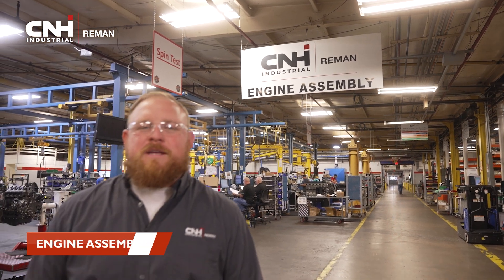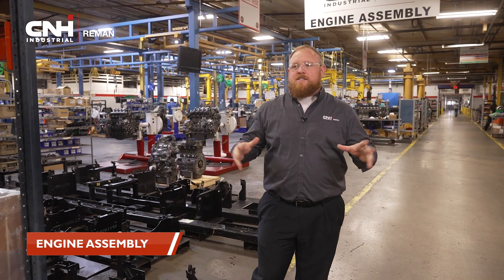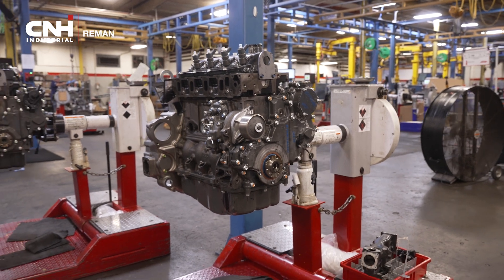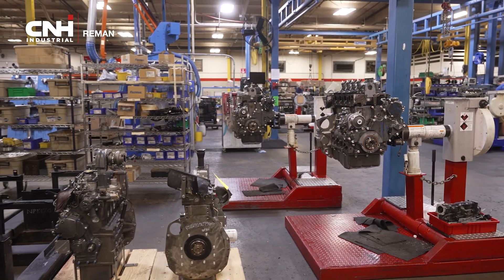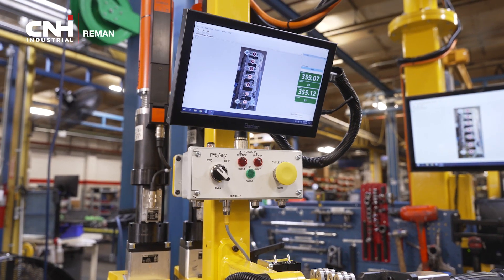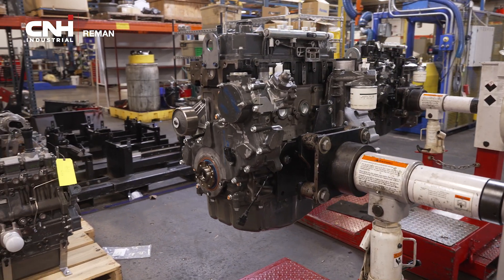Welcome to our engine assembly area. When a lot of people think reman, they think engine. So this is kind of the first place we like to start and show those engines. Here we've got four assembly lines and we're able to produce about 16 engines per shift off of those lines. From a quality standpoint, we've just installed the latest technology in torque tools and torque arms, so we eliminate those operator errors and give the highest quality product to you at your dealership.